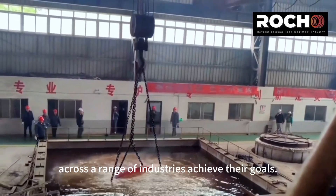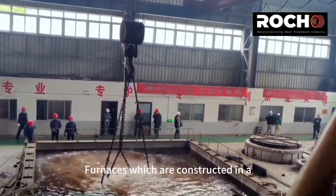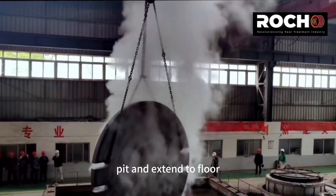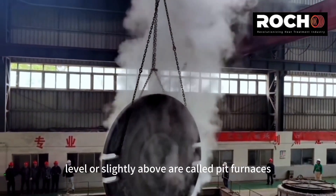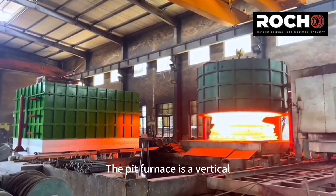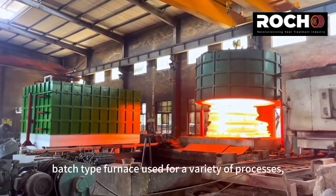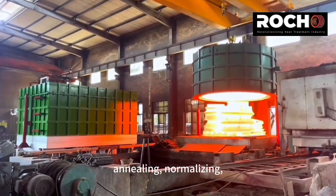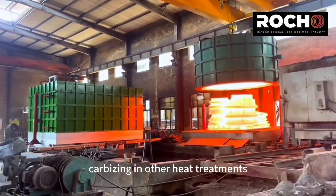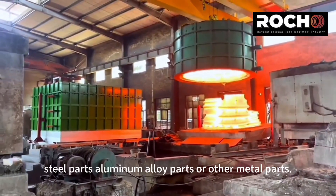Furnaces which are constructed in a pit and extend to floor level or slightly above are called pit furnaces. The pit furnace is a vertical batch-type furnace used for a variety of processes such as quenching, annealing, normalizing, carburizing, and other heat treatments — for long shafts, steel parts, aluminum alloy parts, or other metal parts.